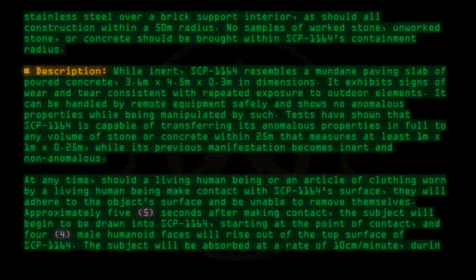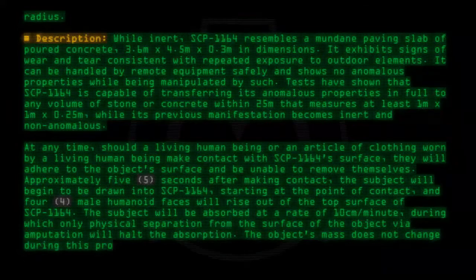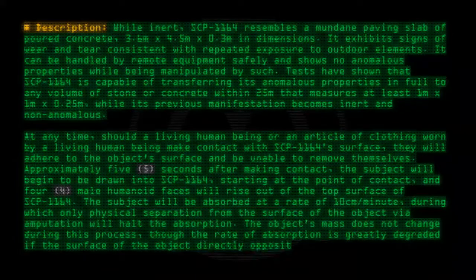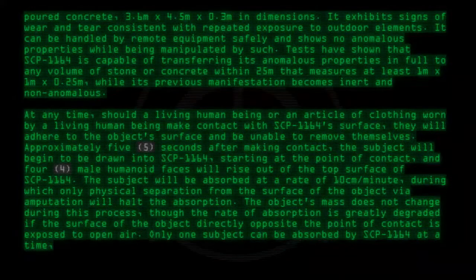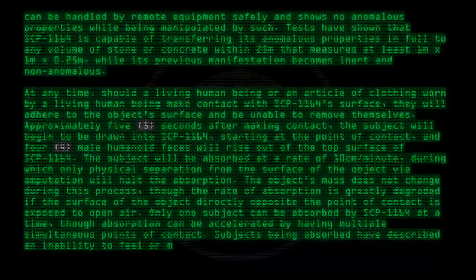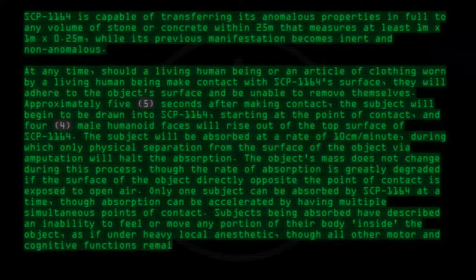The subject will be absorbed at a rate of 10 centimeters per minute, during which only physical separation from the surface of the object via amputation will halt the absorption. The object's mass does not change during this process, though the rate of absorption is greatly degraded if the surface of the object directly opposite the point of contact is exposed to open air. Only one subject can be absorbed by SCP-1164 at a time, though absorption can be accelerated by having multiple simultaneous points of contact. Subjects being absorbed have described an inability to feel or move any portion of their body inside the object, as if under heavy local anesthetic, though all other motor and cognitive functions remain unimpaired.